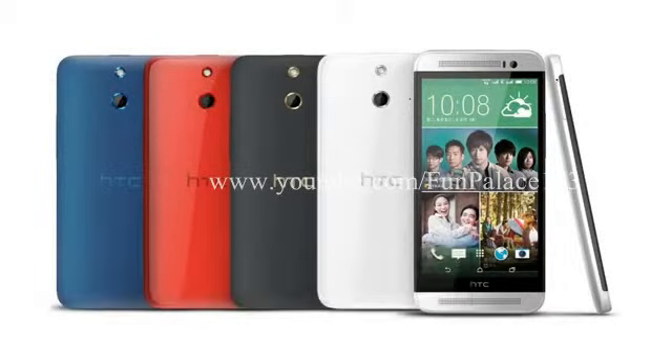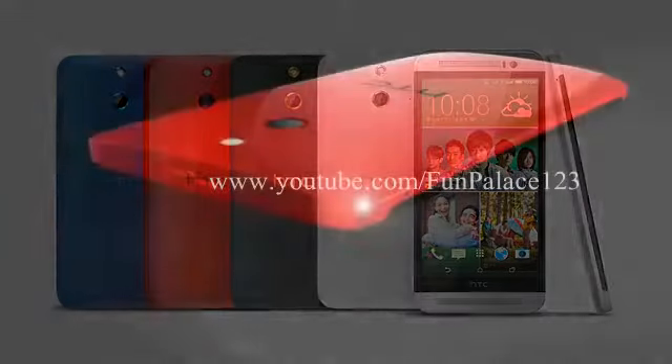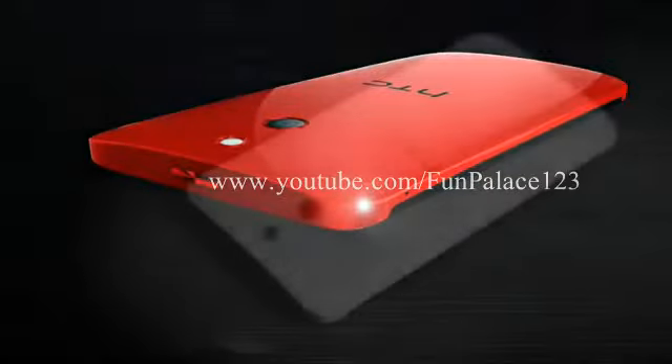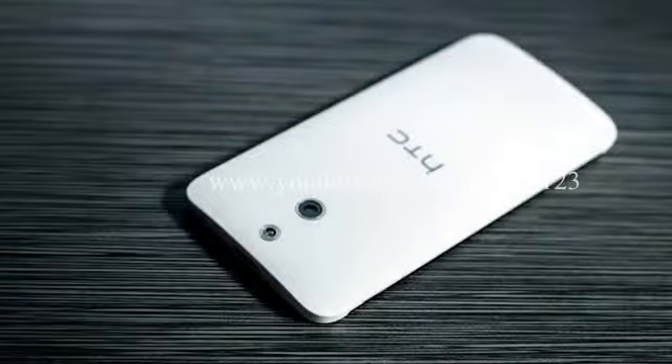HTC have remixed the One M8 a little to come up with the HTC One E8. Although it retains most of the features of the M8, it replaces the M8's camera with a conventional 13 megapixel one, and the case is now a brightly coloured polycarbonate rather than the exquisitely crafted metal of the M8.